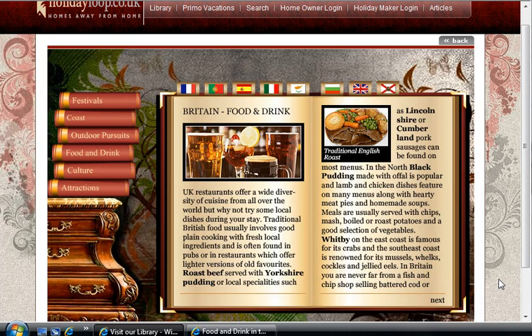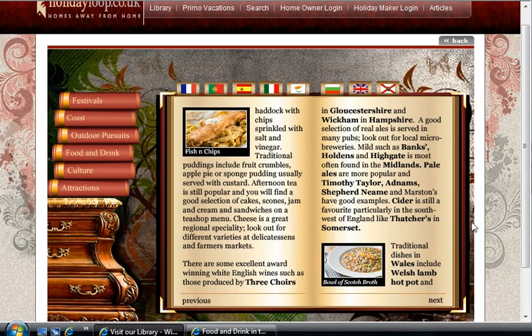Whitby on the east coast is famous for its crabs, and the south-east coast is renowned for its mussels, whelks, cockles, and jellied eels. In Britain, you're never far from a fish-and-chip shop selling battered cod or haddock with chips sprinkled with salt and vinegar. Traditional puddings include fruit crumbles, apple pie or sponge pudding, usually served with custard.